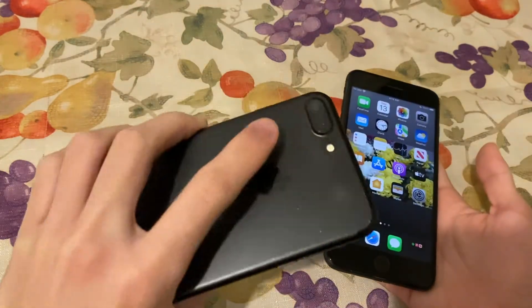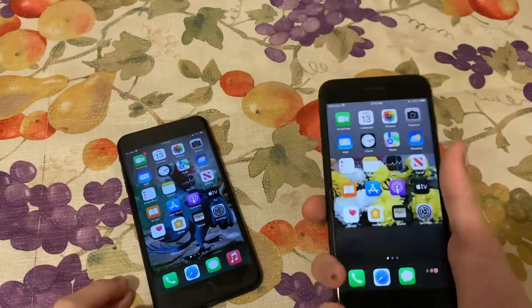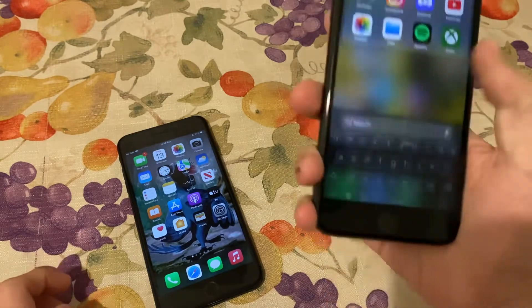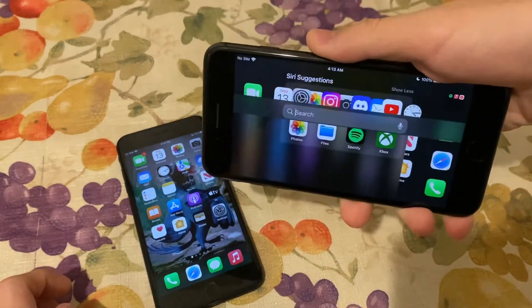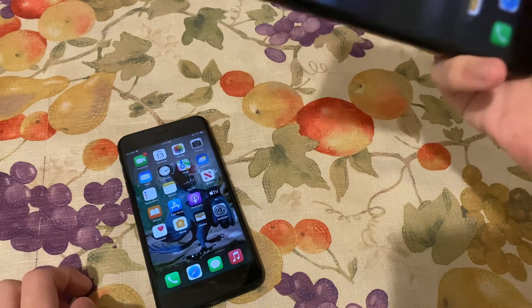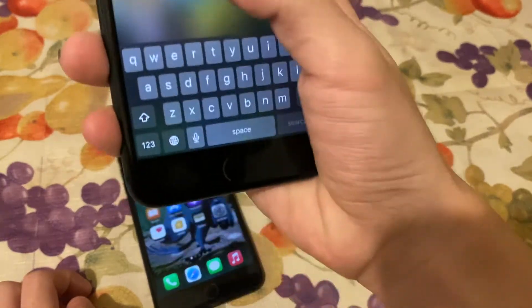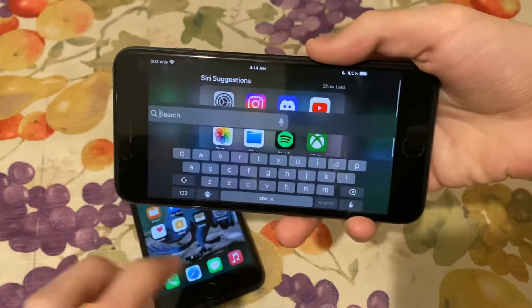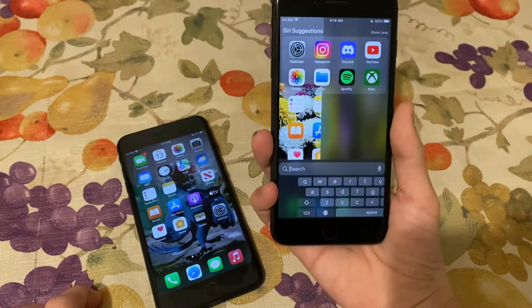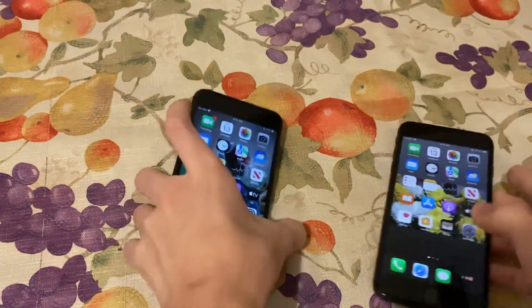Unfortunately the iPhone 7 Plus cannot get iOS 16, but the 8 Plus can — though the 8 Plus still has bugs on iOS 16. Like that's a bug, and if you switch it back it goes like that. This might be a kind of bug because I don't think it would do that normally. Here's the iPhone 7 Plus for comparison.